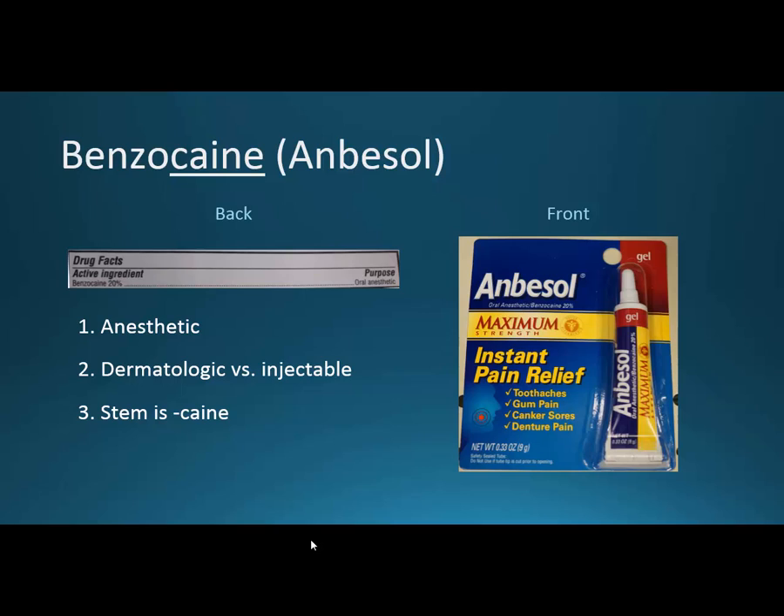Lidocaine is a better choice as an injectable, but dermatologically benzocaine is fine. Recognize that the stem is '-caine.' Someone mentioned that if you take the U and M out of the word 'numb,' you get the N and B in Anbesol — so that might be a good way to remember what Anbesol is for.